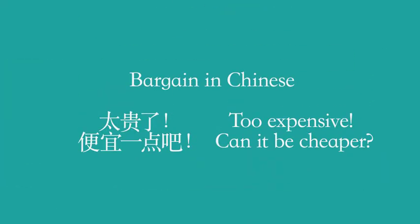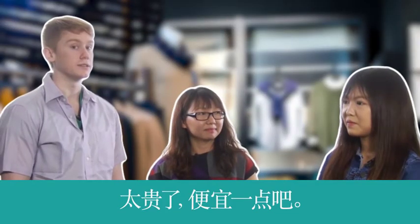这件衬衫255块5毛. That's about $40 — that's pretty expensive. Yeah, you can bargain with her. 太贵了,便宜一点吧? It means 'It's too expensive, can it be cheaper?' 二百五十块吧?